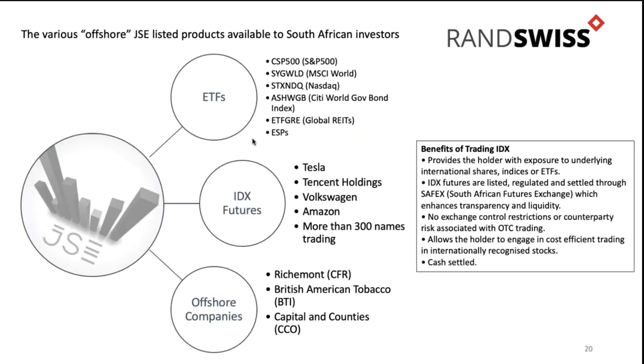I want to look at the different products available. They're essentially broken down into three baskets. First, you can invest in ETFs, and the ETF suite is getting larger in South Africa. Everyone kind of thinks of S&P 500 as the big one - there are four or five S&P 500 ETFs listed at the moment. The costs used to be quite prohibitive, but they've come down very nicely and are now far more competitive with international markets. You also have MSCI World, NASDAQ, the Citi World Government Bond Index, and global property REITs - you're not limited to equity when investing in exchange-traded funds.